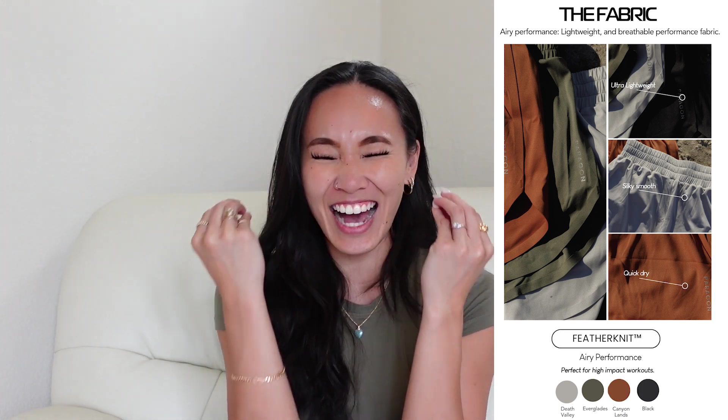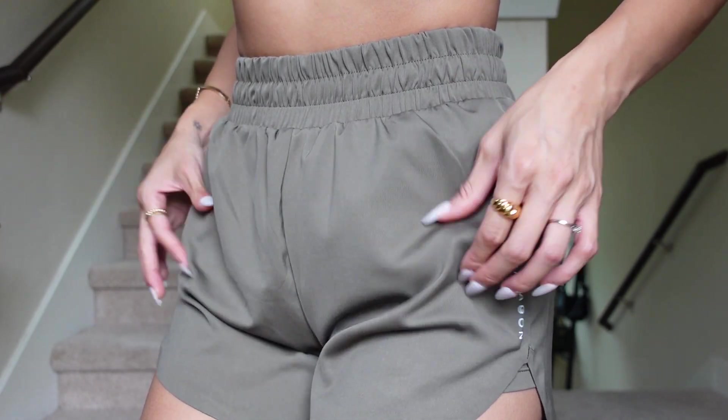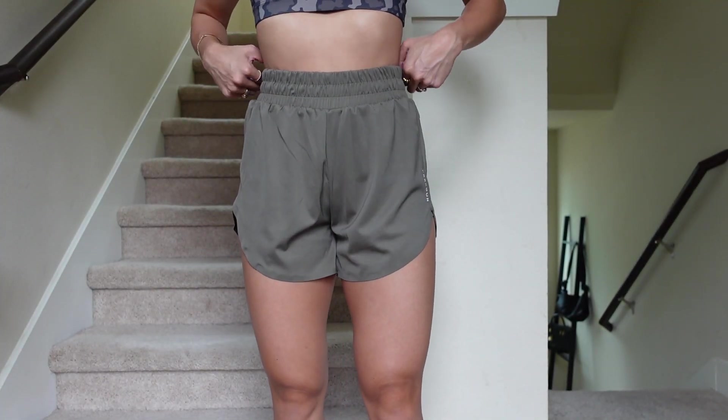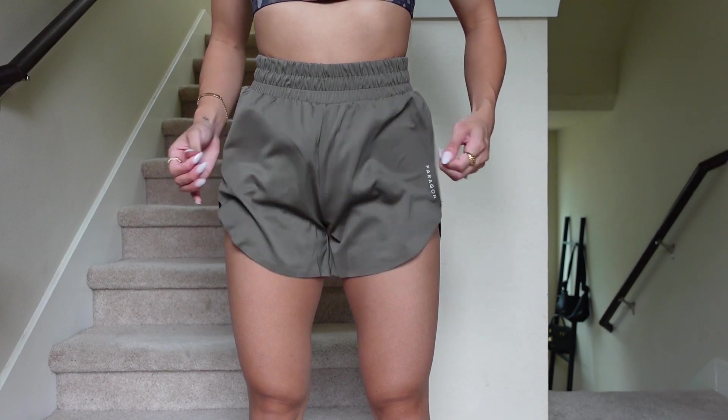Last but not least we have Feather Knit, and I am so excited for this comeback. I made a video last year for when Paragon Fitwear launched the Feather Knit short and it is still by far my most worn short. Feather Knit is going to be super lightweight, almost kind of like a silky, velvety type of feel — flowy, lays on your body really well, doesn't feel like anything whenever you have it on. It's feather light, very feathery feeling, and super cooling.